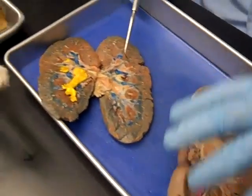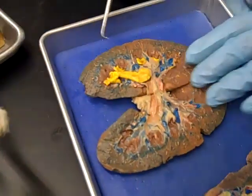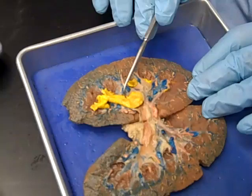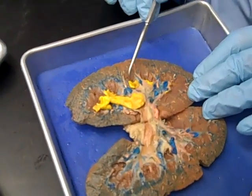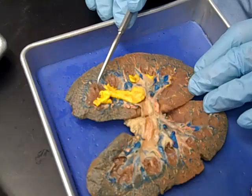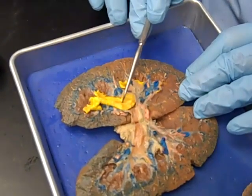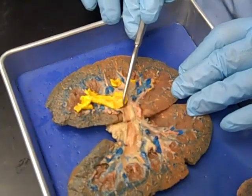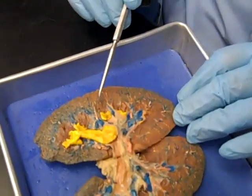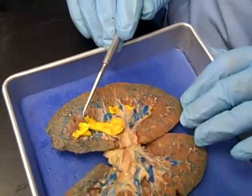Over here we have another kidney, and what they did was inject yellow latex into the pelvis, so it went back up and filled all the calyces. Each one of these calyces looks a little bit like a funnel or an eye cup. This would be a major calyx down here, and then further down we get to the pelvis. Each one of these has a little triangular pyramid that would empty into it.